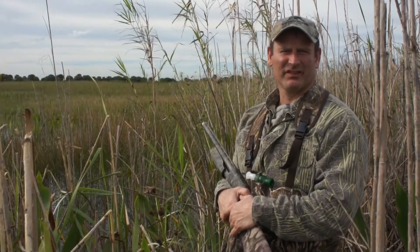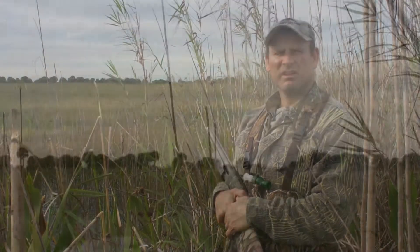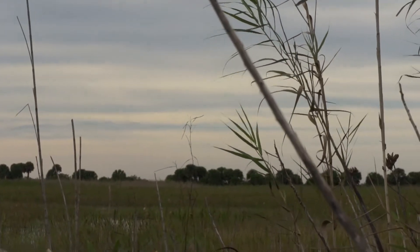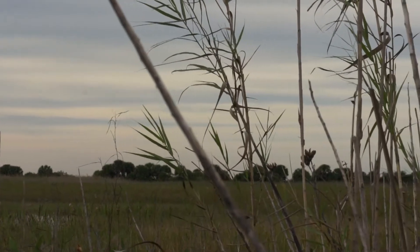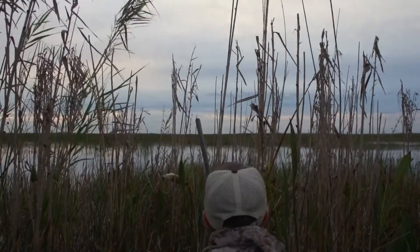We're out here on destination six, Florida Everglade Whistlers. This afternoon we're set up for the mottled duck. We've got two mottled ducks coming in off the left.